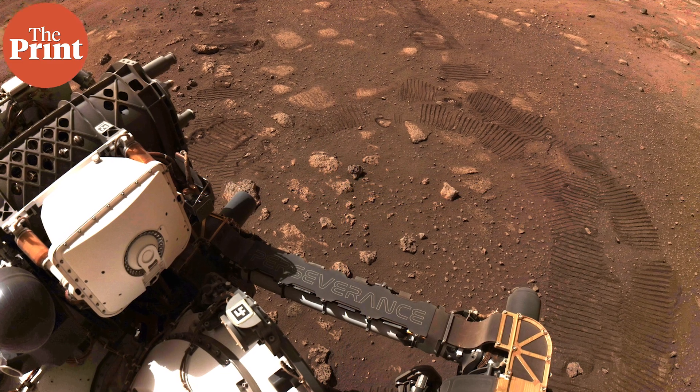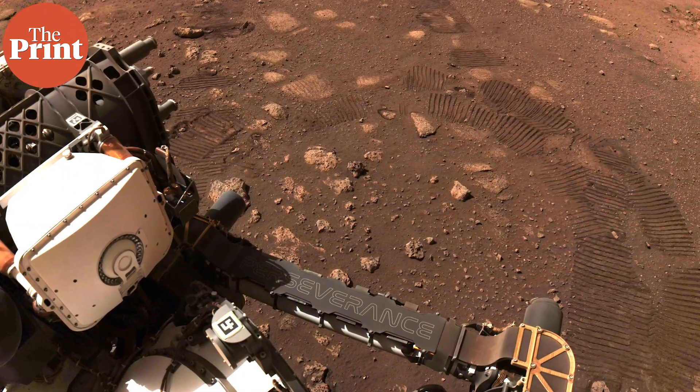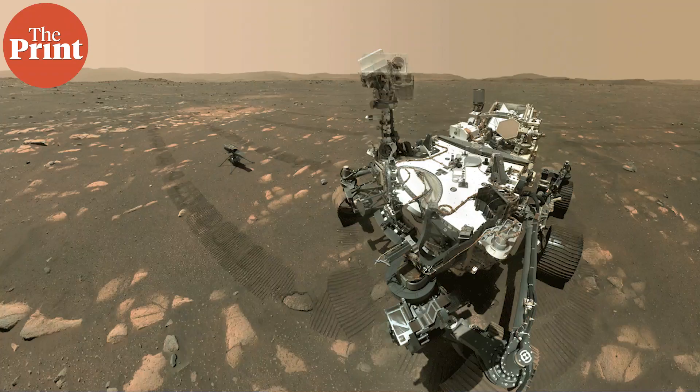Since the rover's landing in February 2021, MOXIE engineers have started up the instrument seven times throughout the Martian year, each time taking a few hours to warm up, then another hour to make oxygen before powering it back down. Each run was scheduled for a different time of the day or night, and in different seasons, to see whether MOXIE could accommodate shifts in the planet's atmospheric conditions.